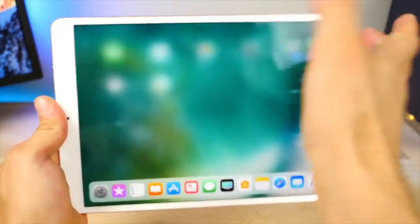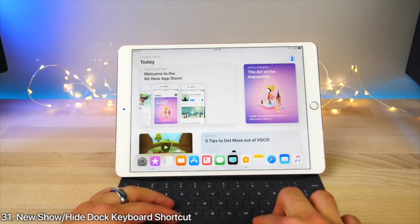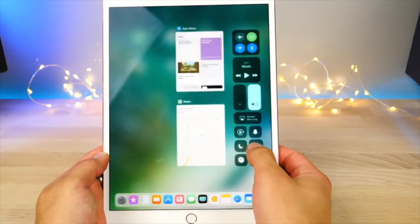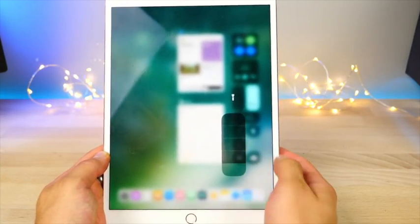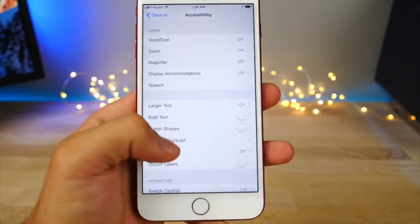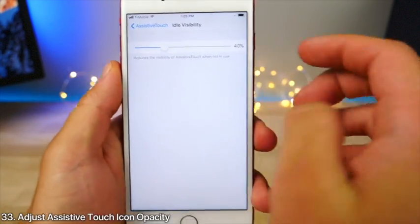With an external keyboard you can now hold Command+Option+D to bring up and hide the dock. In Control Center, when you hold an icon to bring up its toggle, it no longer pops up in the middle of the display — it now pops up conveniently right next to your hand.